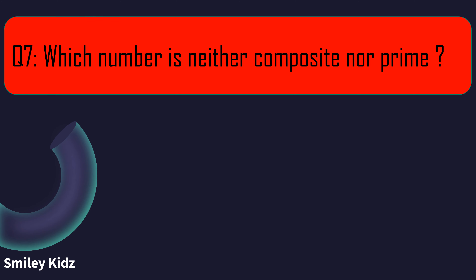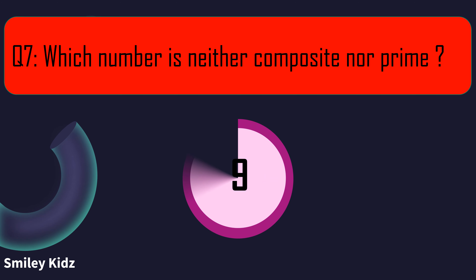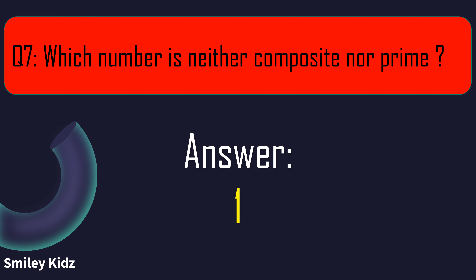Question number 7. Which number is neither composite nor prime? Your time starts now. And your time is up. The right answer is 1. The number 1 is neither composite nor prime.